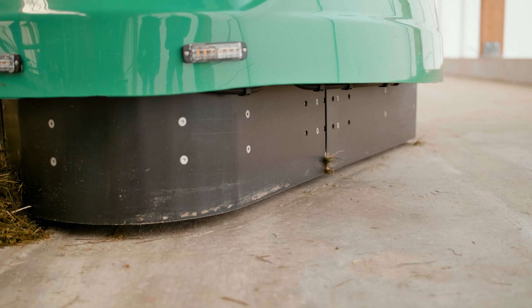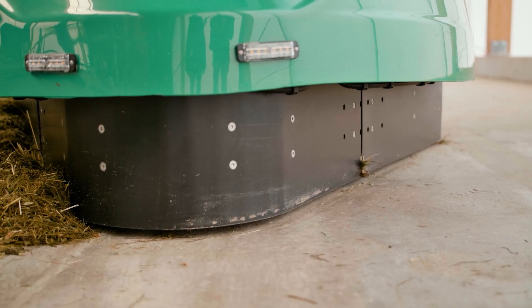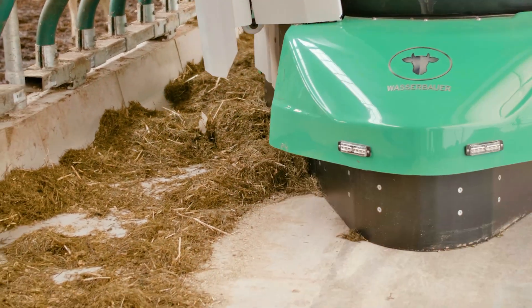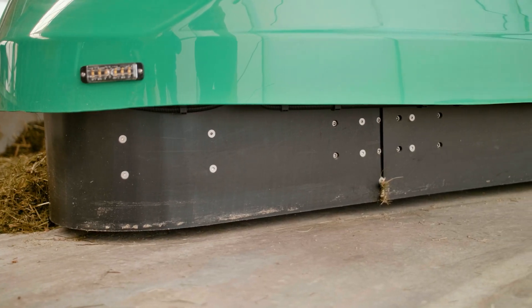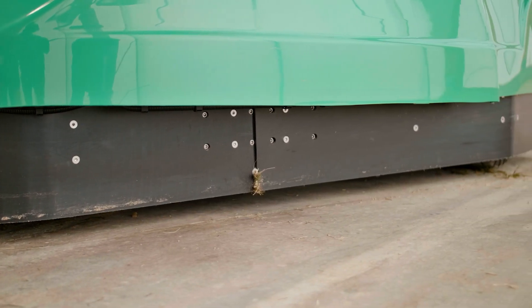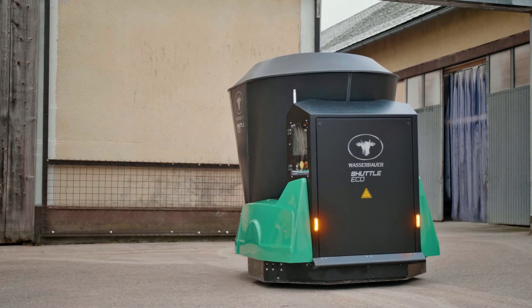The Shuttle Eco is also equipped with a butler function. It pushes feed that has been moved away back to the bar. The butler function blade is raised between each pushing pass so the unit can move easily around the yard.